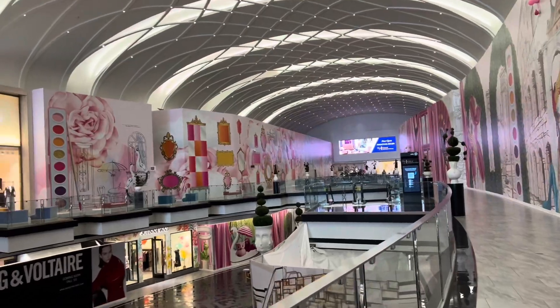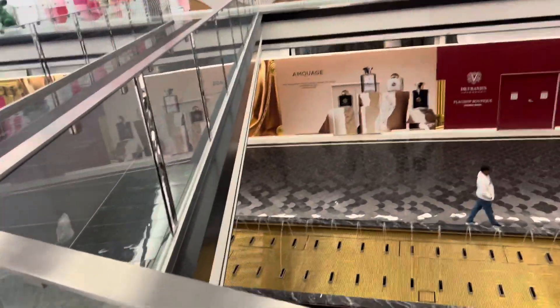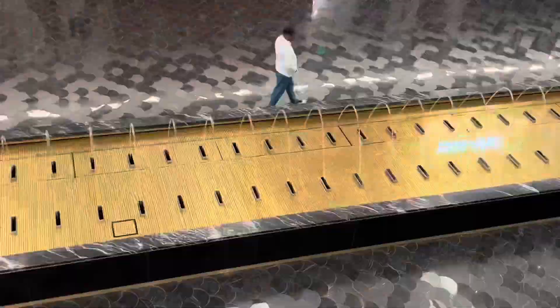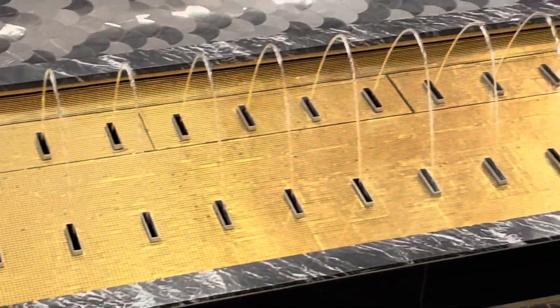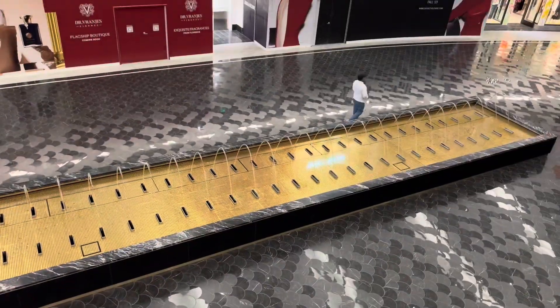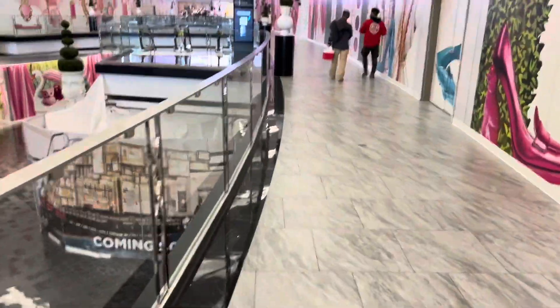Getting some pictures here — whoa, damn! Well, look at this, man. I wish I could live by this mall. It's nice, it's super nice.